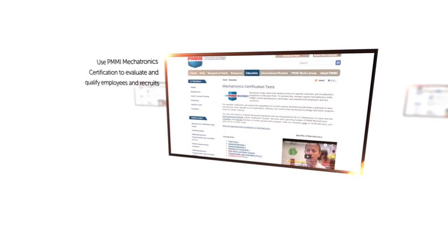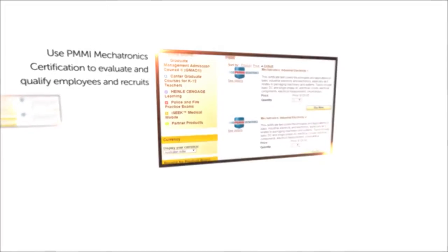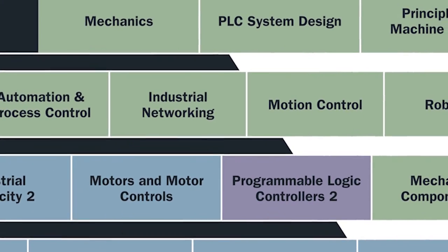A member can use the PMMI Mechatronics Certification Tests to evaluate the skill set of existing employees as well as prospective employees. The test really evaluates an individual's skills as it relates to mechanical engineering, electrical engineering, and controls engineering.